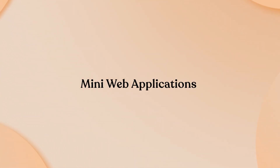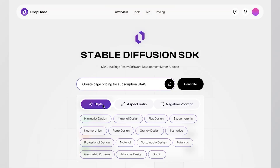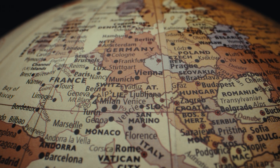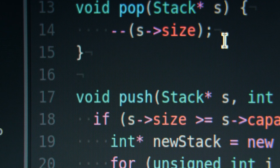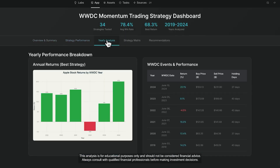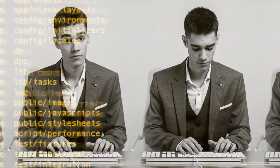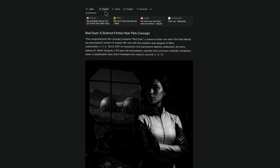Mini web applications represent Labs' most ambitious feature. The platform can code, deploy, and run interactive web apps within your project environment — calculators for specific industries, interactive maps with clickable regions, custom data entry forms, or even simple games for educational content. You're not just getting code snippets; you're receiving functional applications that run immediately and can be downloaded for future use. What makes this possible is Labs' multi-agent architecture, where specialized AI teams — researchers, analysts, coders, and designers — coordinate seamlessly to fulfill complex project requirements that would typically demand multiple human specialists.